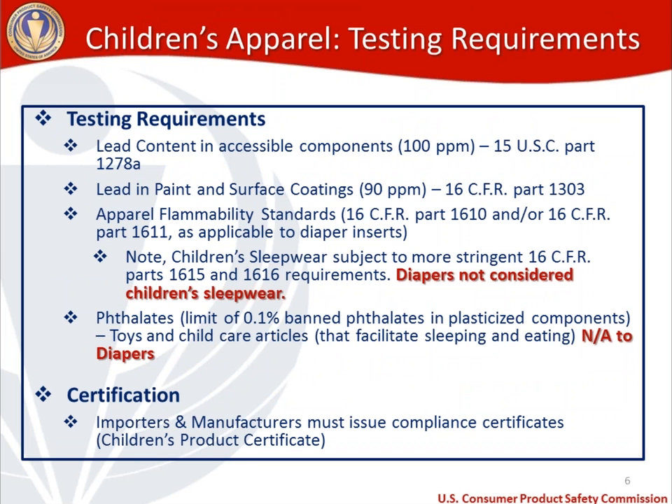Let's take a look at testing requirements, and I'll try to highlight some of the questions we get on cloth diapers that confuse them with other different types of consumer products. The first thing — it's a children's product, so lead content in accessible components applies, from Congress, 15 U.S.C. Part 1278A, and the level there is 100 ppm. For lead in paint and surface coatings — a coating that doesn't fully absorb into the substrate — that standard is 90 ppm, from 16 CFR Part 1303. So we've got two types of lead testing that could apply to your cloth diapers depending on how they're constructed.